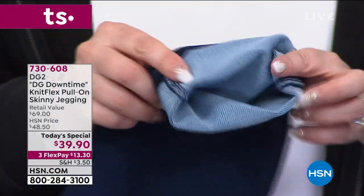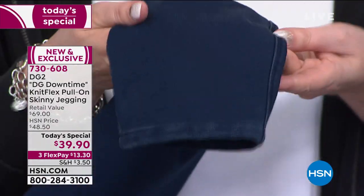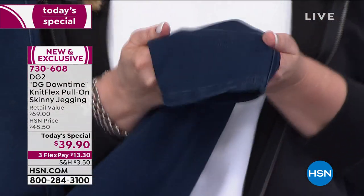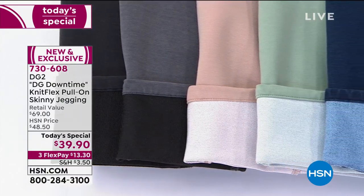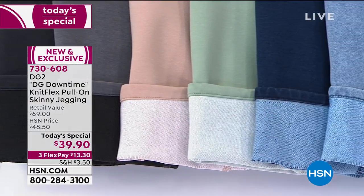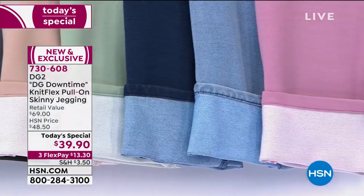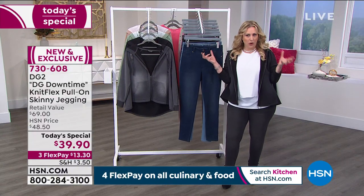When you have it on, it looks like denim — on TV right now you're like, 'oh look at that cute jean.' This is not a jean. It feels super soft like a sweatpant. That's honestly what it feels like: looks like a jean, feels like a sweatpant. That's why 32,000 of you have said yes. Everyone should be calling in right now.